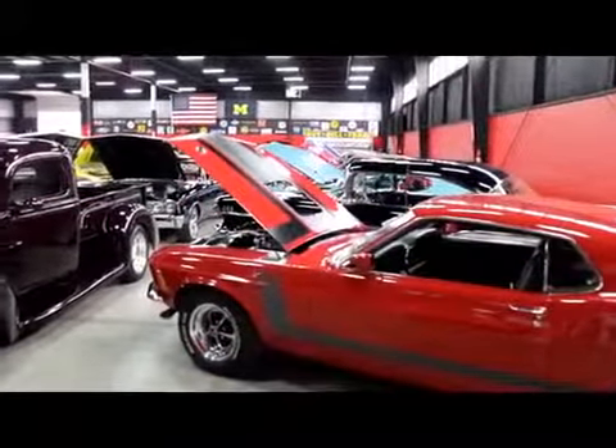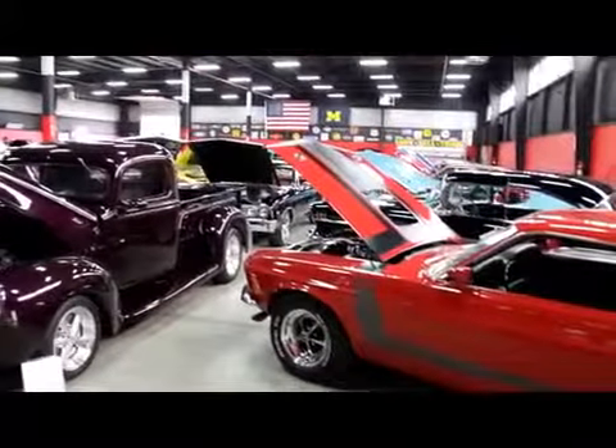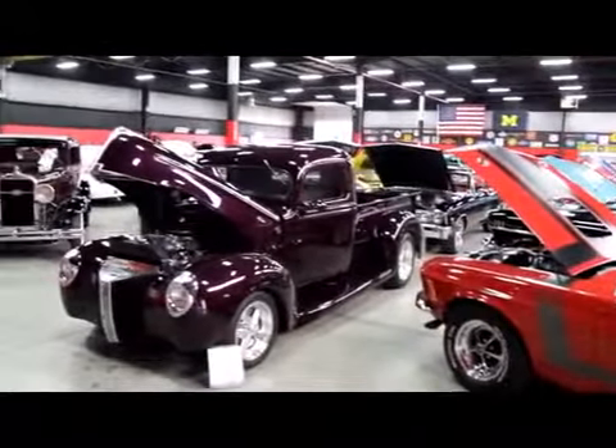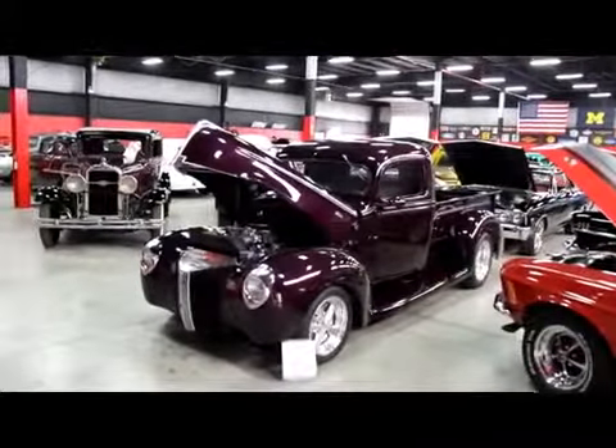This is one of our showrooms — this one's 20,000 square feet. I've got a 10,000-footer right down the street. Over 100 cars here for sale. We own every one of our cars. We are not a consignment dealer. We have clear and free title on every one of these things.